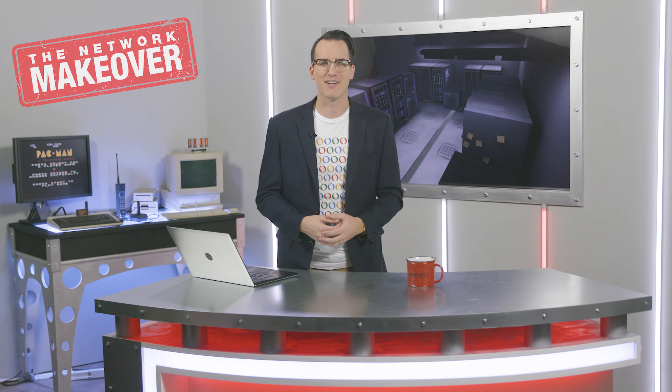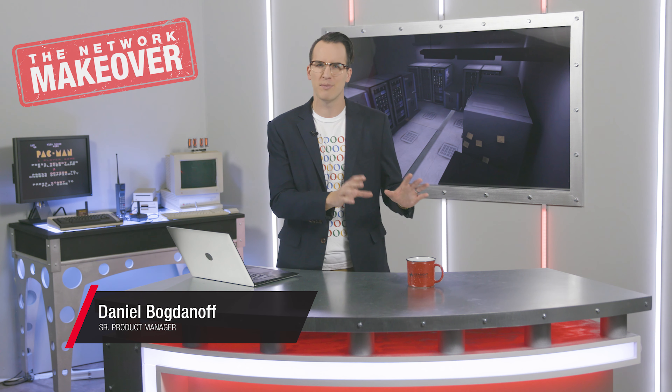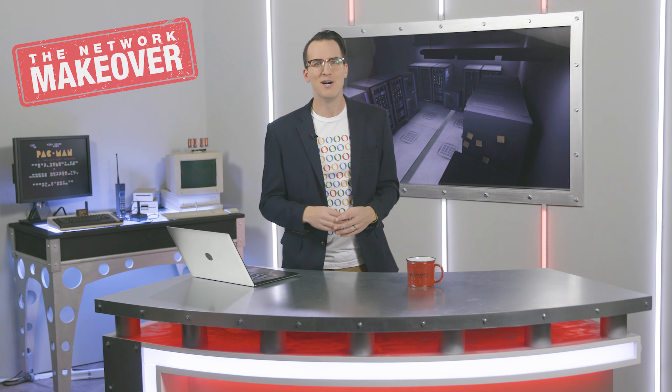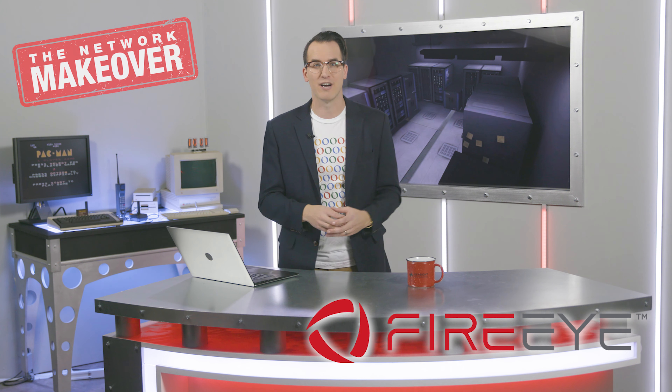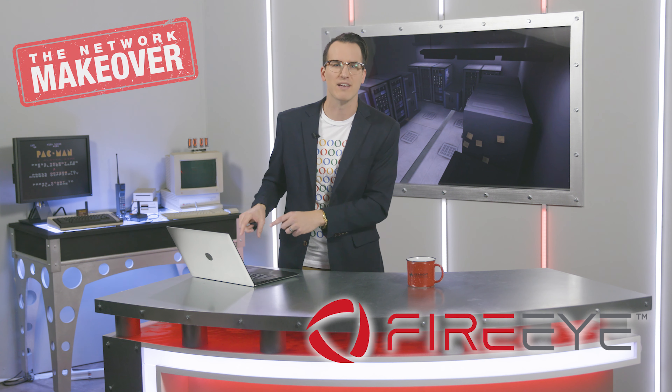Hi and happy Tuesday. I'm Daniel Bogdanoff and welcome to day seven of the Network Makeover. Today we're giving away five more swag bags and as you probably know by now we also have a tech tip with Packet Boy aka Mike who will look at threat intelligence gateways. First though we'd like to thank FireEye for helping sponsor this event and today's giveaways.